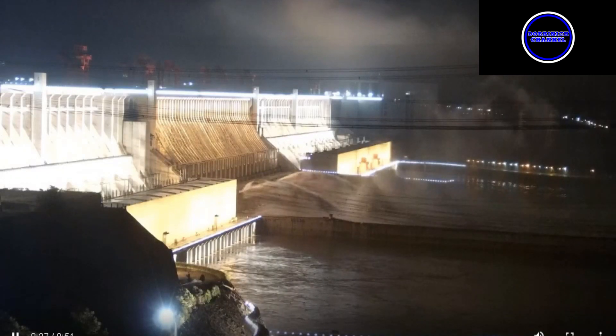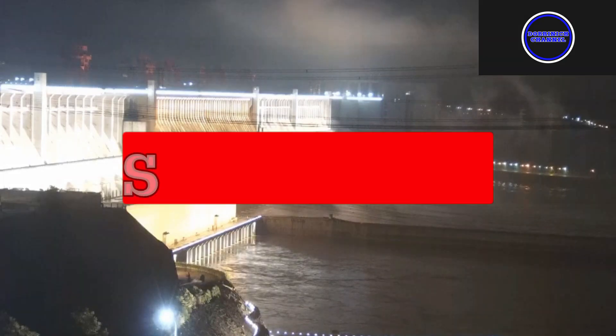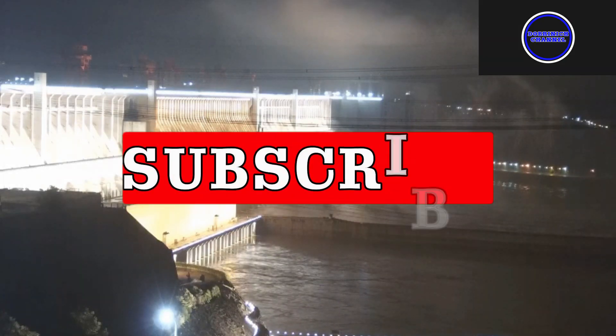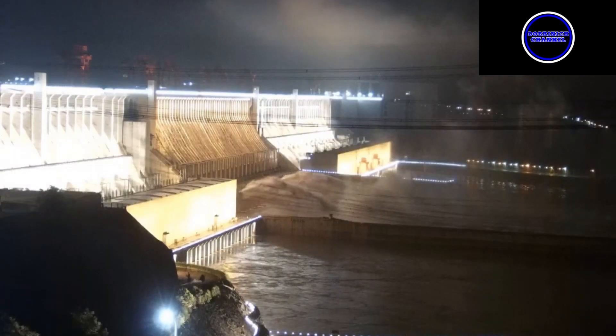Welcome back to the De Brennic channel. We are going to check out the Three Gorges Dam again, as there's more rain in the forecast. We are going to be dialing in the next five days and checking out what's going on at the dam itself.